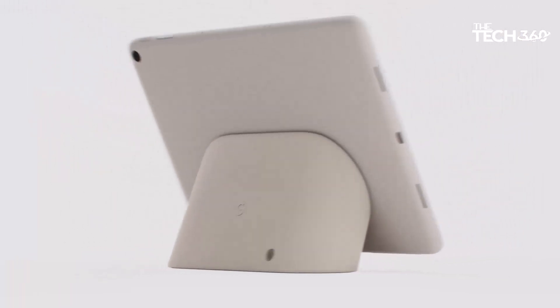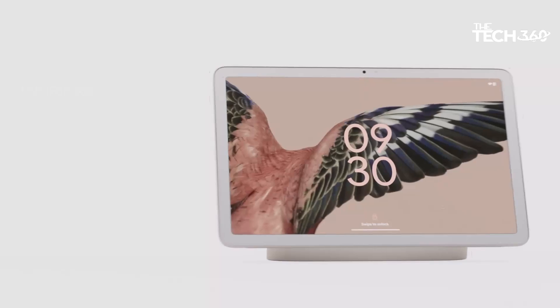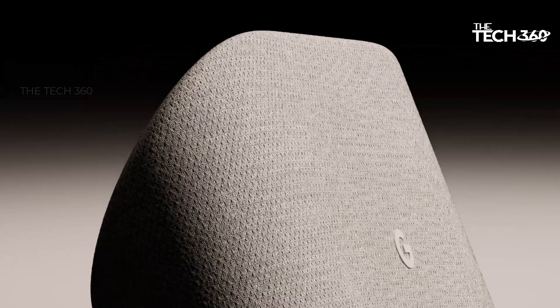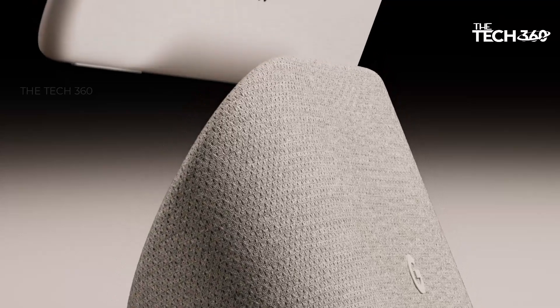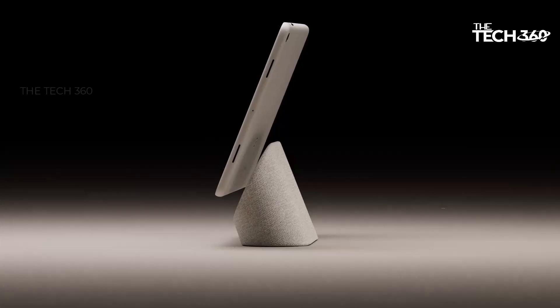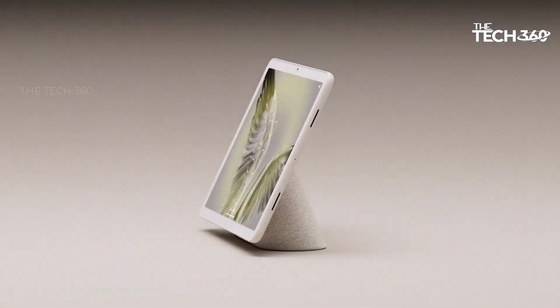AI-powered features for a smoother ride. One of the key advantages of having Google's AI integrated into the Pixel Tablet is the seamless experience it offers. AI optimization ensures that streaming your favorite content is not only smoother, but also tailored to your preferences. Expect vibrant visuals and crystal-clear audio, making your entertainment truly immersive.